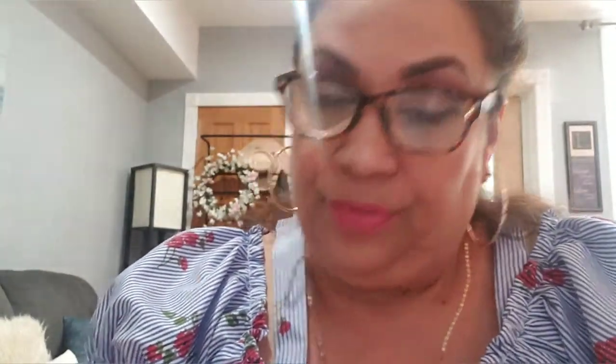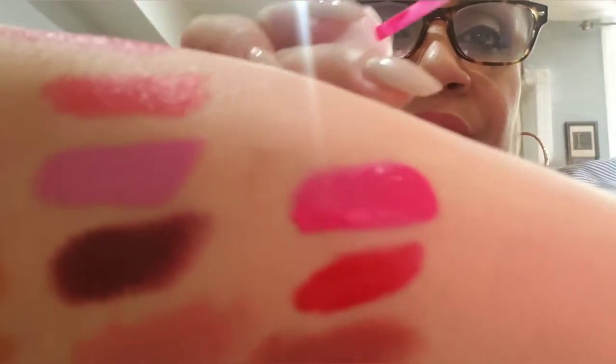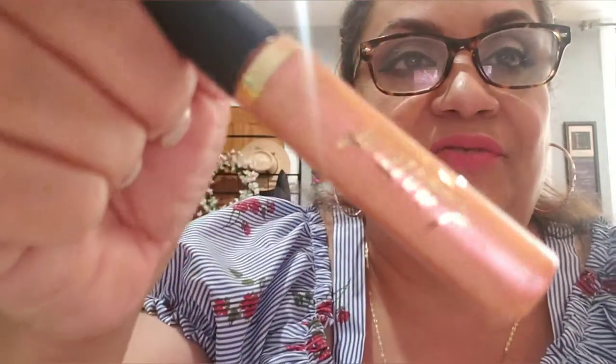Then I have a Dose of Color in Pinky Promise — that one right there, it's gorgeous. Then I have a lip paint from Tarte called Strike Gold — it's basically like a gloss with gold glitter in it.